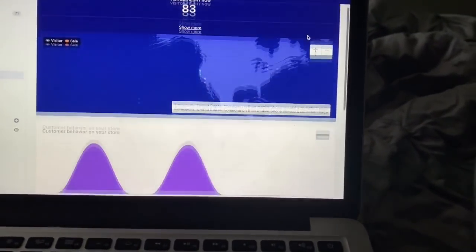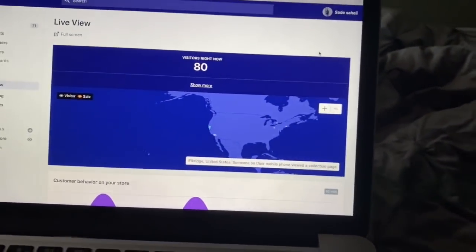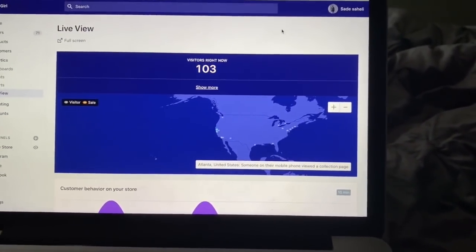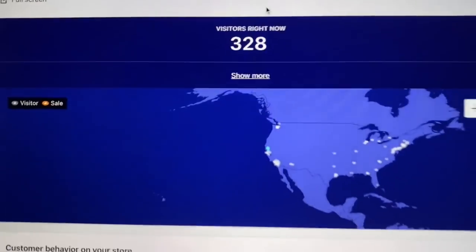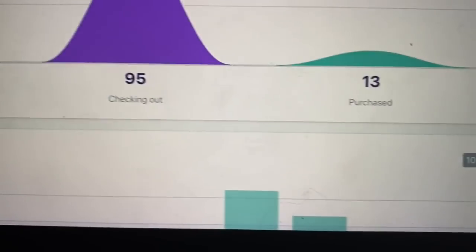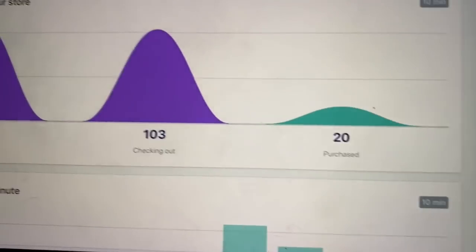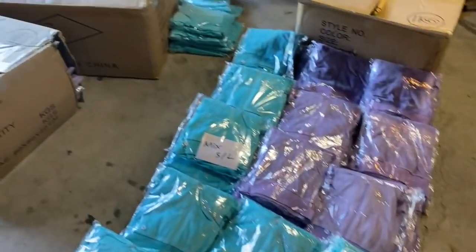There are 83 people on the site right now. Nothing's in stock yet so I wonder who's checking something out — people are still buying accessories. We launch in about four minutes and we already have people waiting. We haven't even launched yet! Now there are 328 people on the site, everything just launched, literally 100 people have things in their carts, 95 people are checking out, and 30 people have already purchased. This is getting crazy!